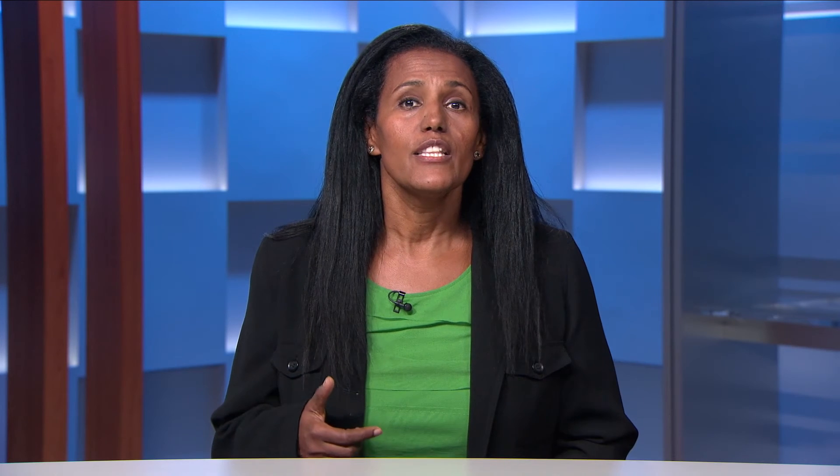Under the fundamentals theme, we also added key global coverage enhancements, including localization for UAE and Russia, where global or regional customers with offices in these countries can start using Finance and Operations and be supported with regulatory requirements.